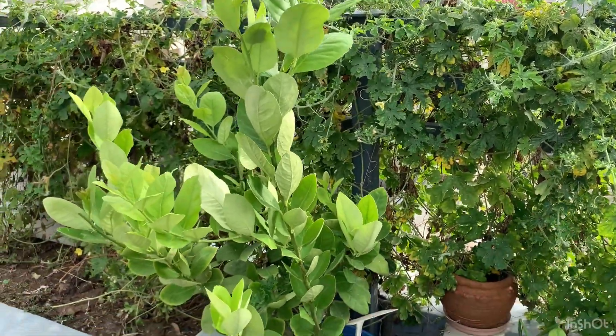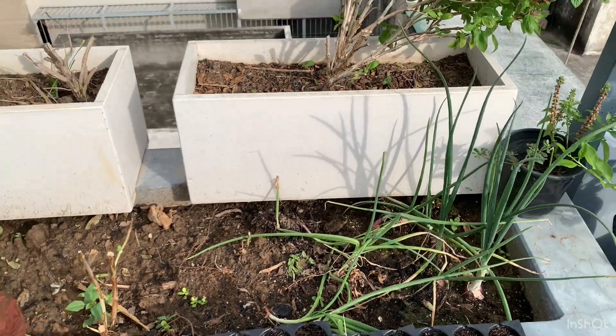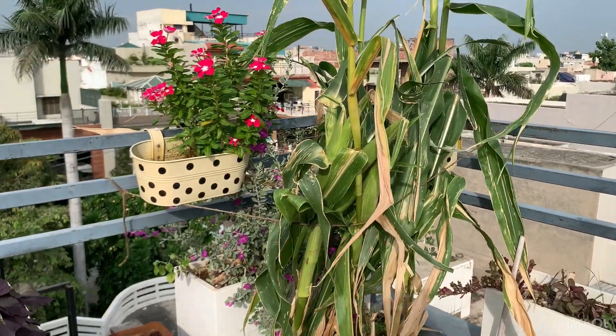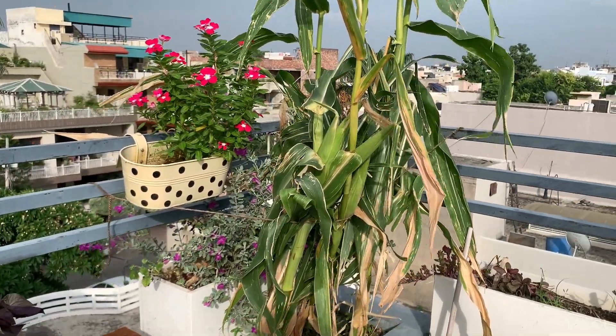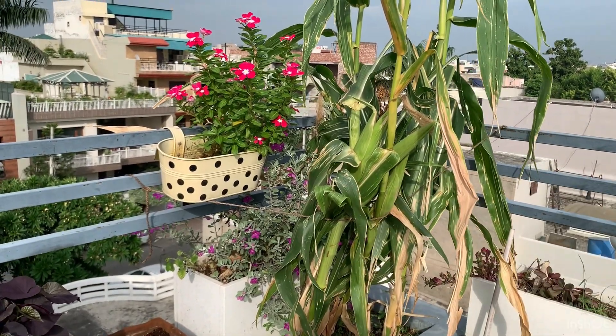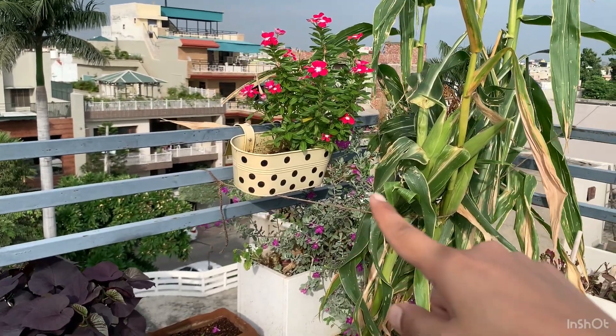That's another lemon tree. Moving on, you can see some red onions over here and they're doing well. Right in the corner I have some sweet corn which is going to be harvested in a few days, but it kind of fell over due to the storms and now I had to tie them just to keep them upright. There's vinka in the background and there's also some Texas sage.